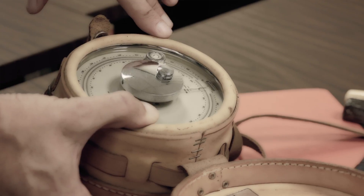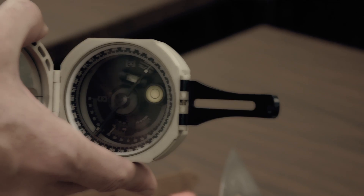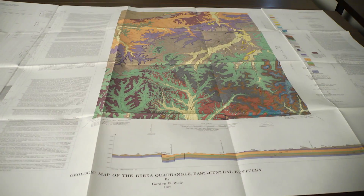They made careful documented notes of the fossils, the type of rock, the color, the elevation, and exactly where they were located when they saw it, and then they would move on.